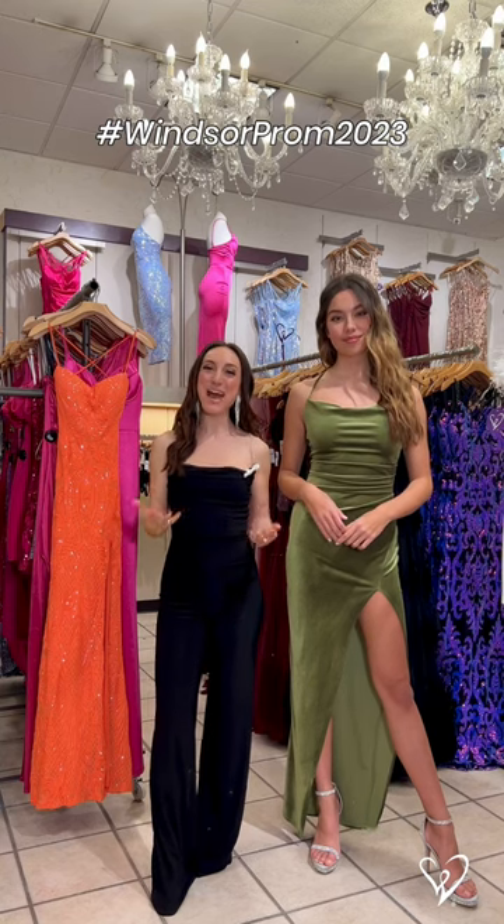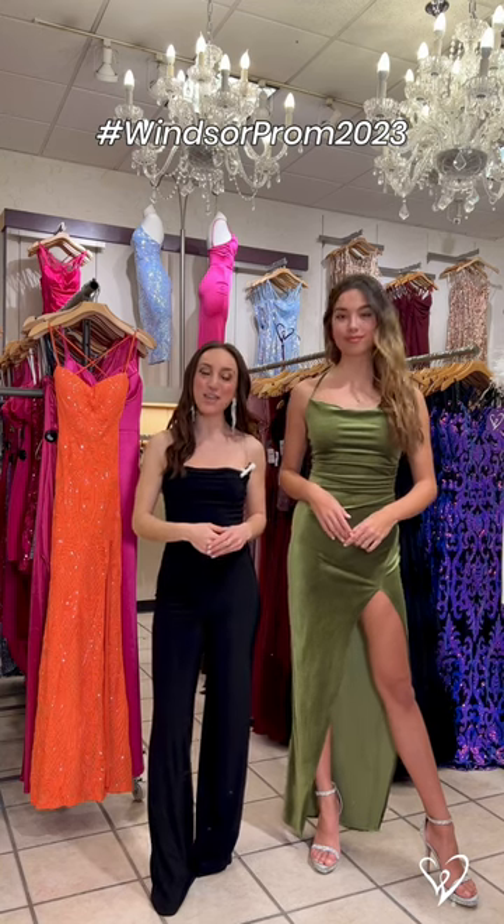Hi guys, it's Brielle, and today we are back talking all about trending colors for prom.